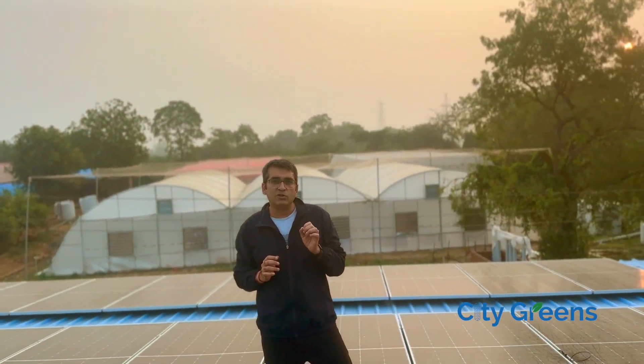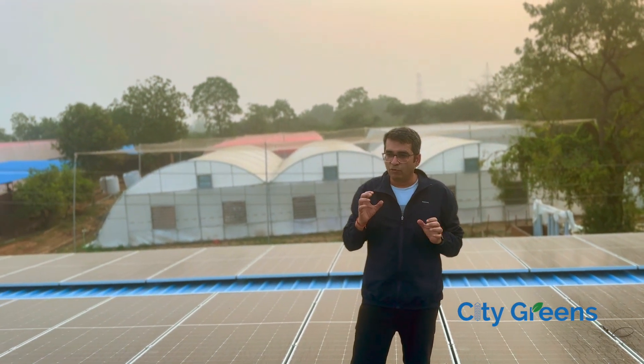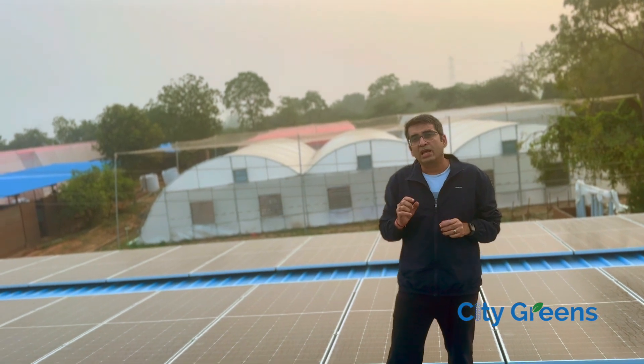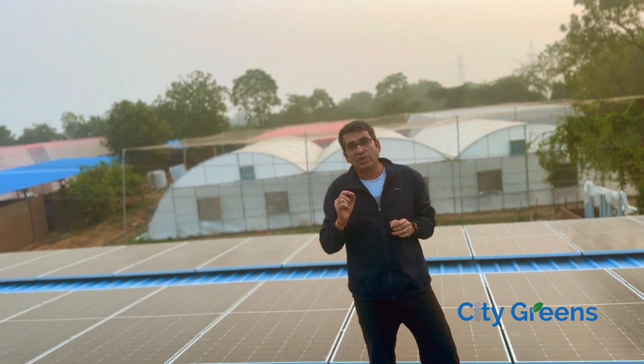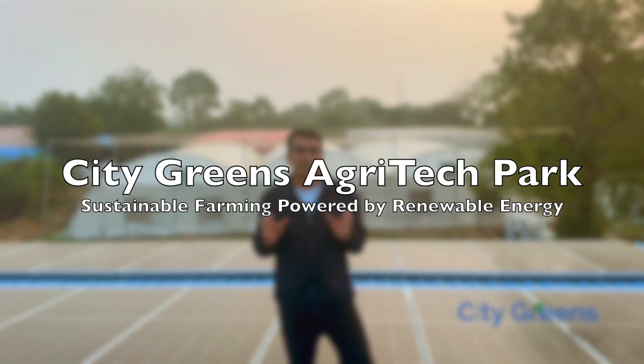Now we are very much focused on sustainability. One decision that we took while creating the concept for this farm was that we are not going to draw a single unit of electricity from the grid, and we are still going to make this farm work only on renewable energy.